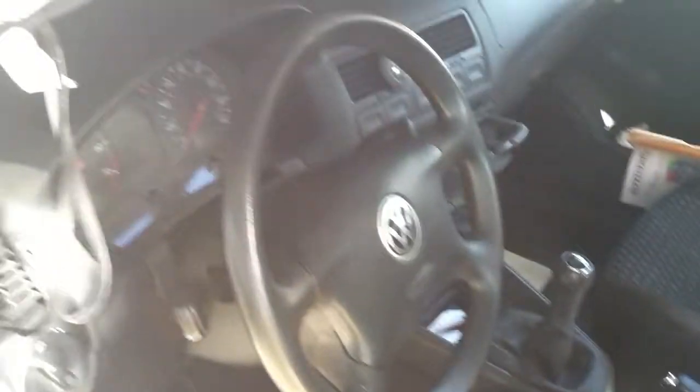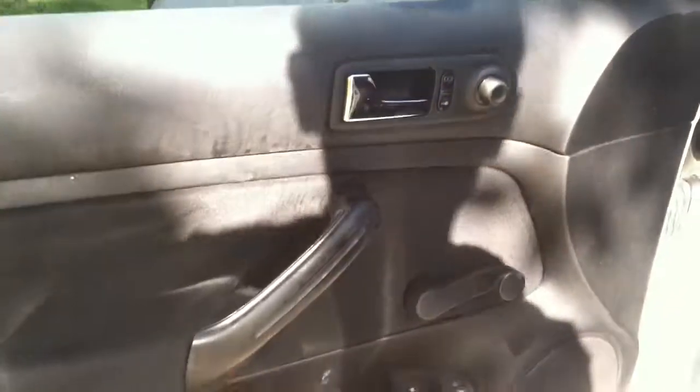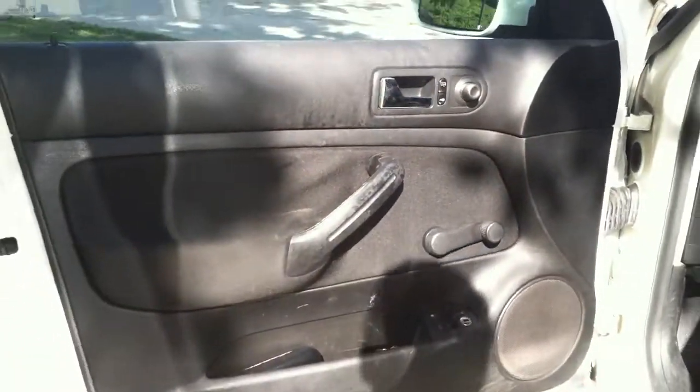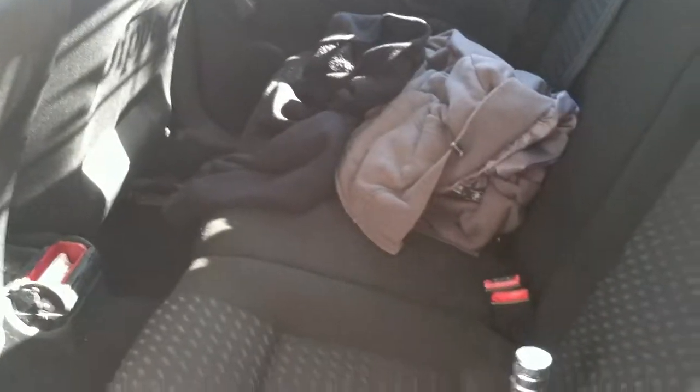It's kind of dirty right now but you can see everything. Everything works — I'll turn it on in a sec so you can see that. It's kind of messy but you can see there's no tears on the seats. The steering wheel is good. The doors are good. There's the door scanner, and there's my mess.